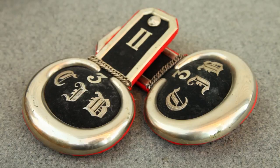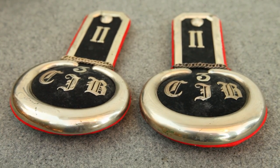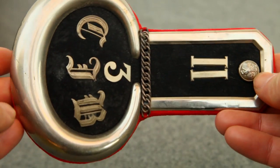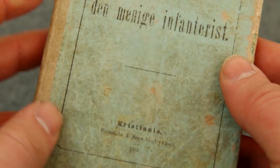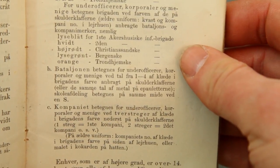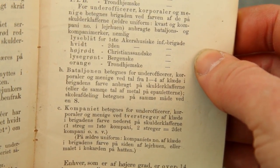These are actually called epaulets — a type of ornamental shoulder rank insignia for military personnel. These ones are the exact non-commissioned officer epaulets from the photograph. The uniform regulations found in the handbook for the enlisted soldier from 1892 states that the rank insignia for non-commissioned officers are distinguished by Roman numerals on the epaulets, ascending from lowest to highest.